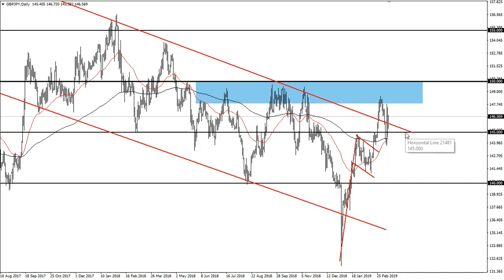I think it does. I think 145 is important. I think the 200-day moving average is important and I think the bullish flag is important. So 150 will be challenged.